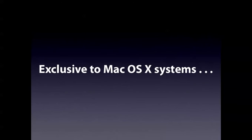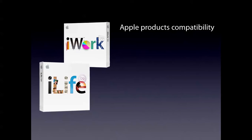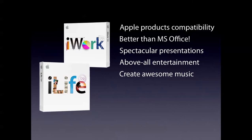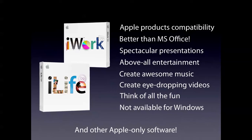Number 10. And this product is only exclusive to Mac OS X systems, not Windows. iWork and iLife — Apple products compatibility, only made for Apple products. It's way better than Microsoft Office Suites. You can create spectacular presentations and have all entertainment within iLife. You can create awesome music with GarageBand, create eye-dropping videos with iMovie, and think of all the fun. Just add that to the Mac OS X system and other products made by Apple.